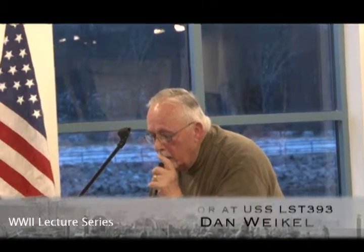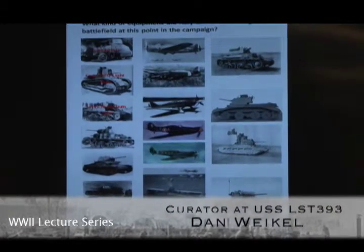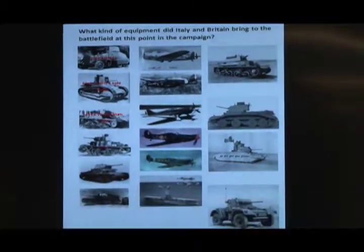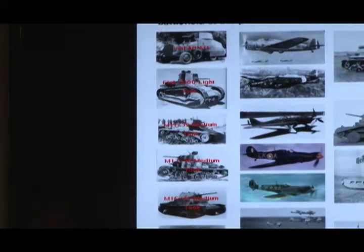The next one down is the light Fion tank. That's called an 11-39 medium tank. Then the heavier tank, the 13-40. These are all Italian tanks. And that's the 15-43. That's how they numbered them.